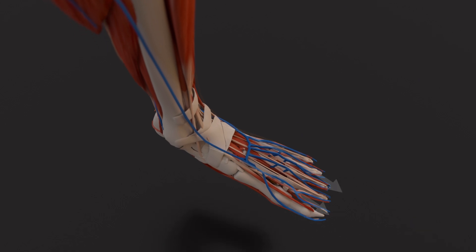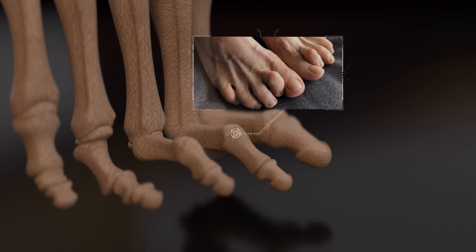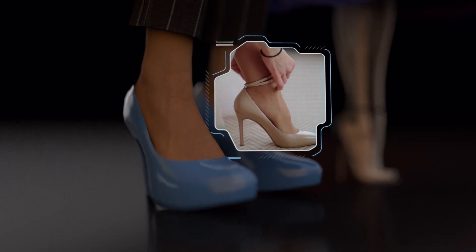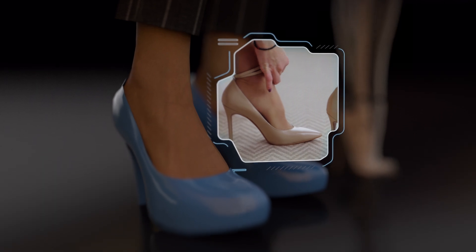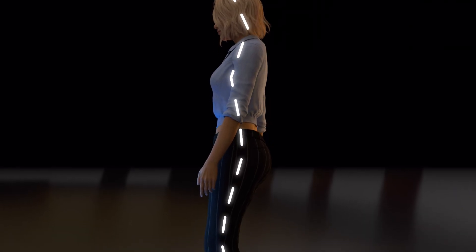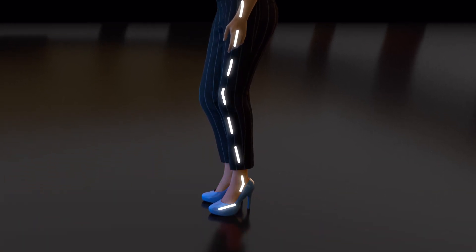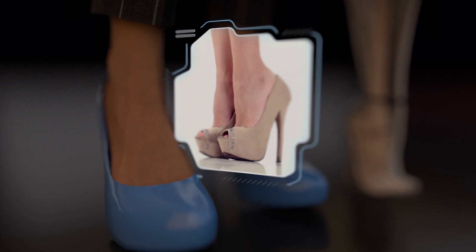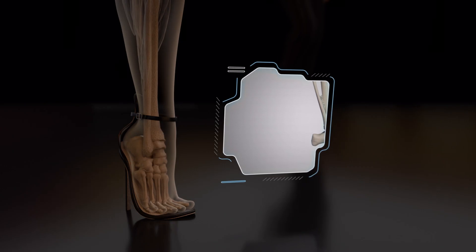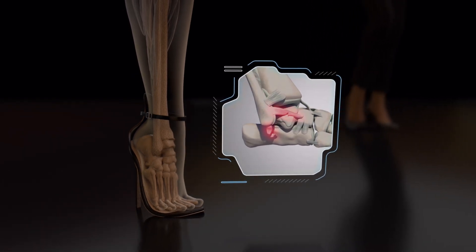Over time, the muscles in the second, third, and fourth toes lose their ability to straighten. If left untreated, hammer toe can progress and eventually necessitate corrective surgery. High heels also force the foot into a pointed position, increasing the risk of ankle sprains and twists. With higher heels, more body weight is shifted forward, necessitating a backward lean and greater lower leg muscle effort for balance. The greater the heel height, the higher the chances of losing balance and sustaining foot or ankle injuries, including ankle sprains, fractures, and potentially serious ones that may require surgery.